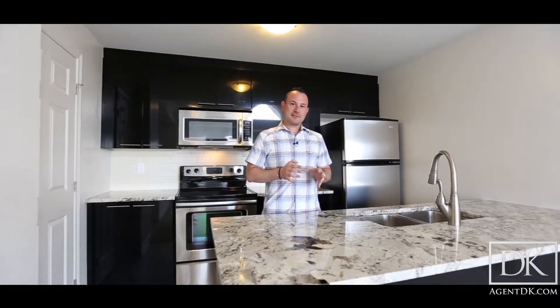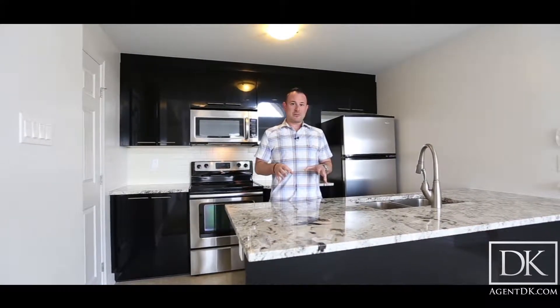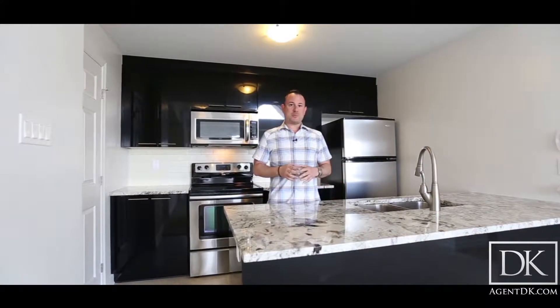Good afternoon everybody. I'm Agent DK. I hope you're all having a fantastic day. I'm very excited to bring you this incredible condo in Finlay Creek. This is built by Tartan and we're in the Java condo complex. This is the espresso model and we're on Mocha Drive. So apparently Tartan really likes their coffee.